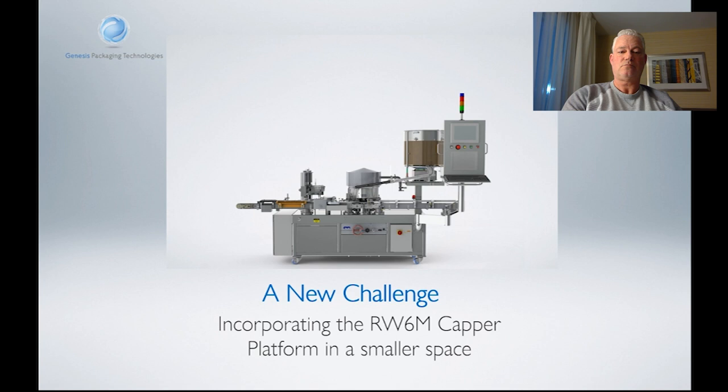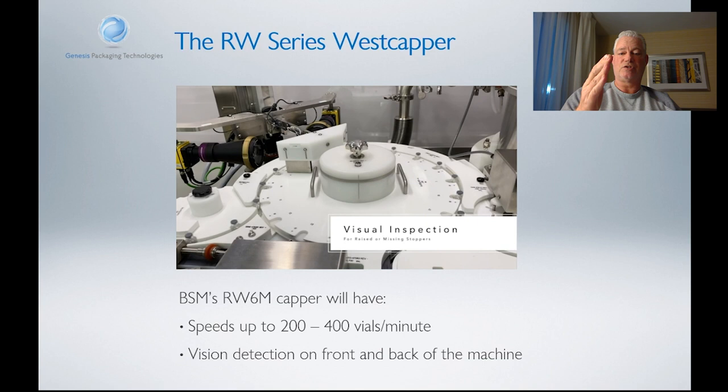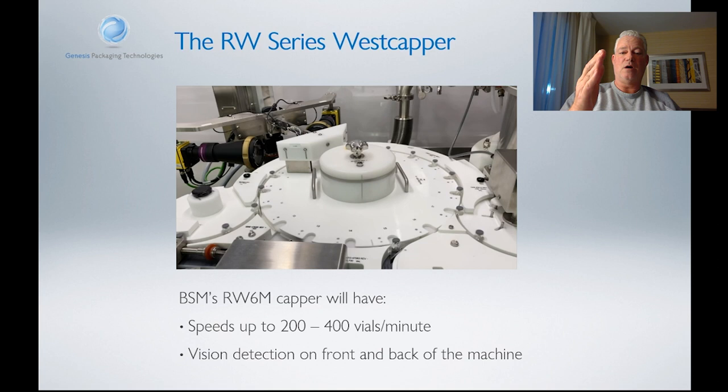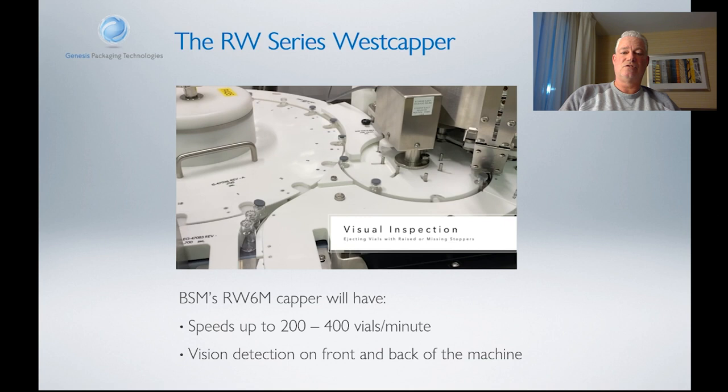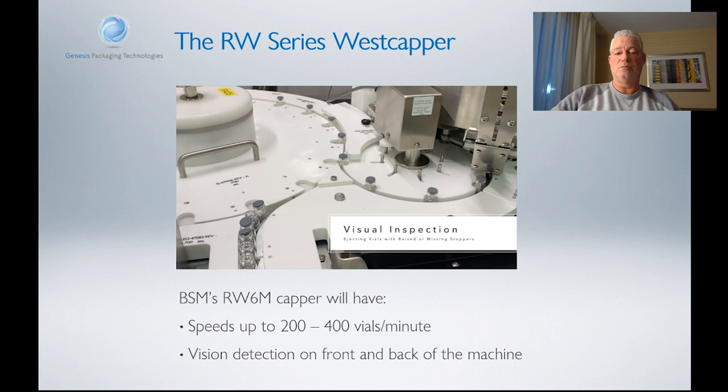We're able to design the RW6M to meet Berkshire's stringent requirements, meet the size, the speed, the output, and the vision detection systems. We've basically taken the big RW600 platform and shrunk it down into a smaller machine that fits better into the Berkshire production model. This machine will incorporate speeds of up to 200 to 300 vials per minute. It will have vision detection systems at the front end for stopper detection as well as the back end for missing cap detection. It is under a RABs, under Grade A quality air with unidirectional flow, and we're working very closely with Steriline to maximize the success of this project.